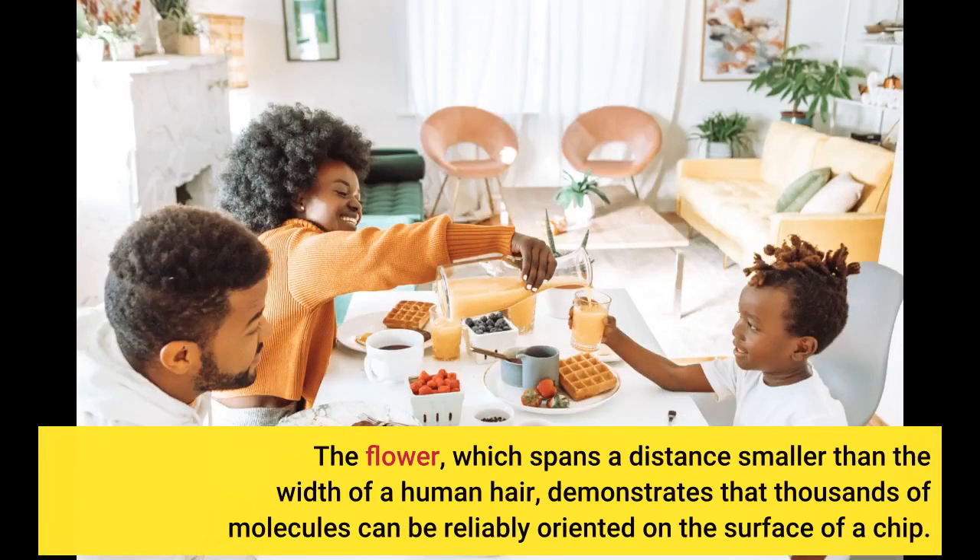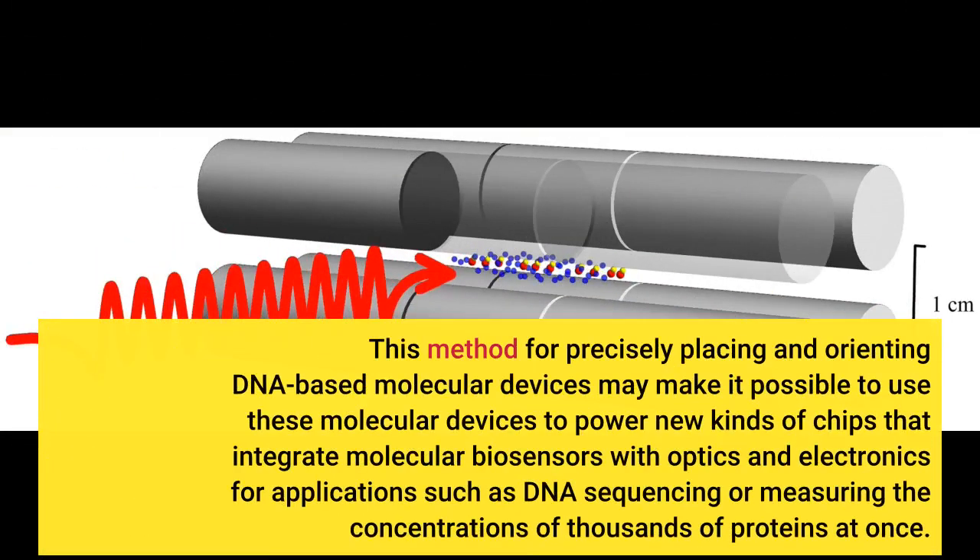The flower, which spans a distance smaller than the width of a human hair, demonstrates that thousands of molecules can be reliably oriented on the surface of a chip. This method for precisely placing and orienting DNA-based molecular devices may make it possible to use these molecular devices to power new kinds of chips that integrate molecular biosensors with optics and electronics for applications such as DNA sequencing.